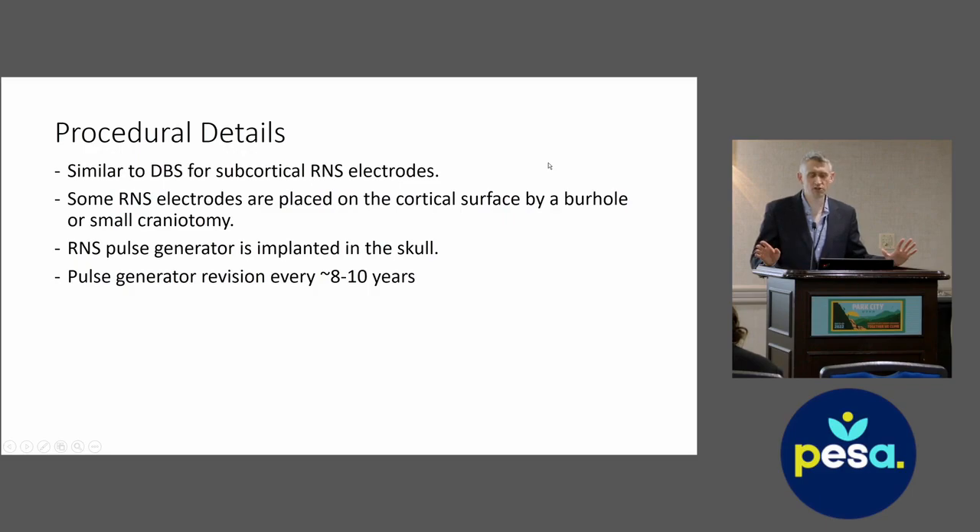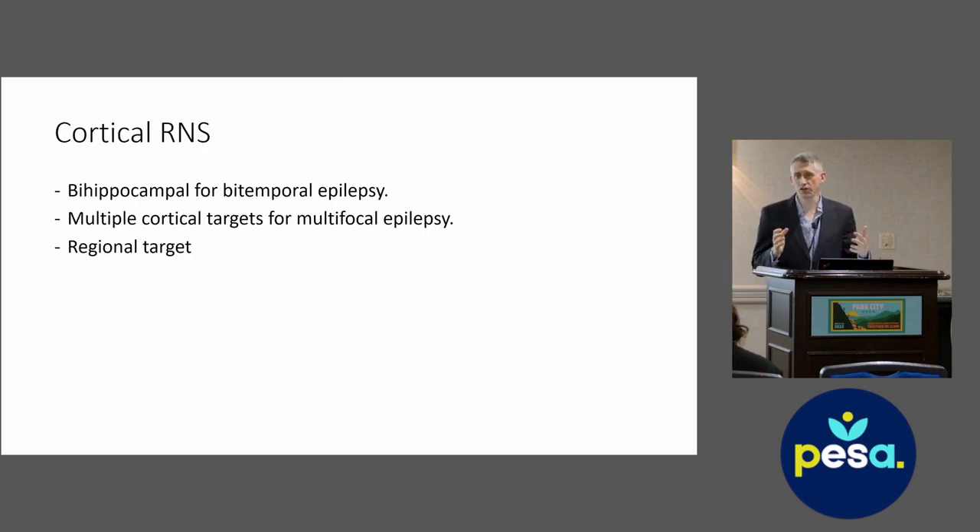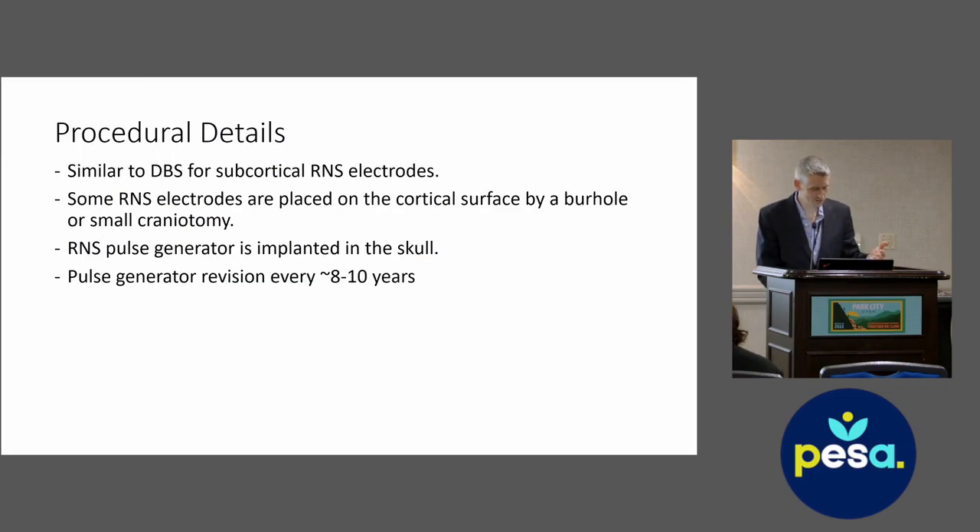Procedural details are similar to DBS when placing electrodes deeper into the brain. Some RNS electrodes are placed on the cortical surface through a small hole in the skull or a small craniotomy. The RNS pulse generator is typically implanted through a small window in the skull. The pulse generator usually has to be revised every eight to ten years, whereas VNS batteries last about every five years on average. For DBS in children, I use rechargeable batteries, which last about 15 years.